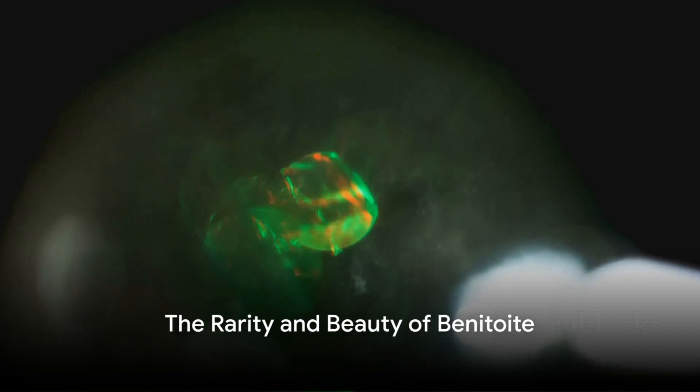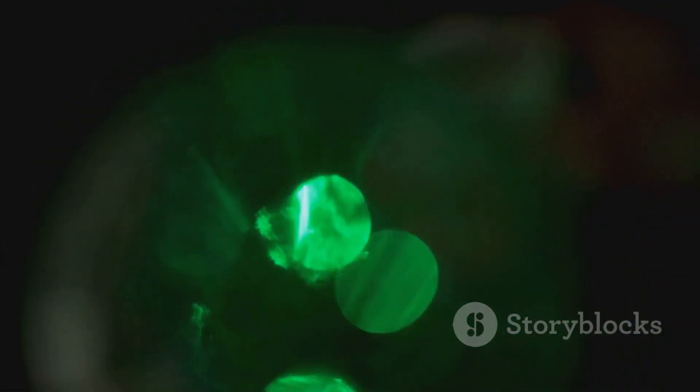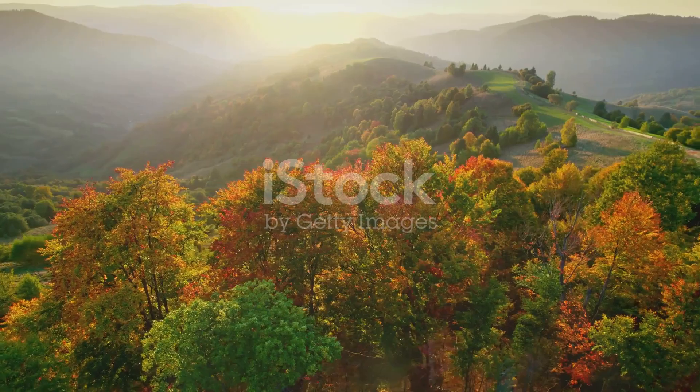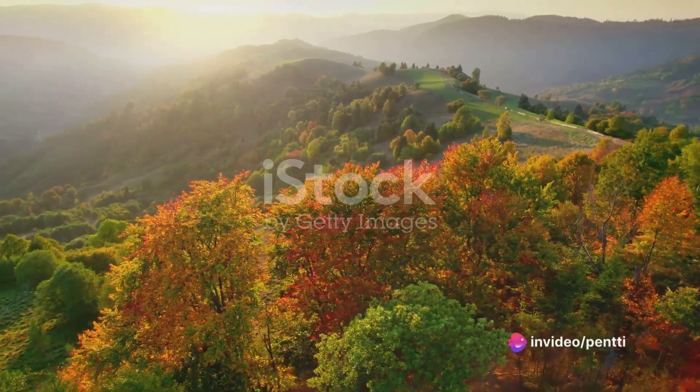In the world of gemstones, Benitoite stands as a testament to the endless surprises nature has in store for us. Its sapphire-like hue, coupled with its remarkable luminescence, makes it a rare and coveted gem. To recap, the sapphire effect of Benitoite is a result of its unique crystal structure, its titanium content, and its ability to absorb and re-emit light.